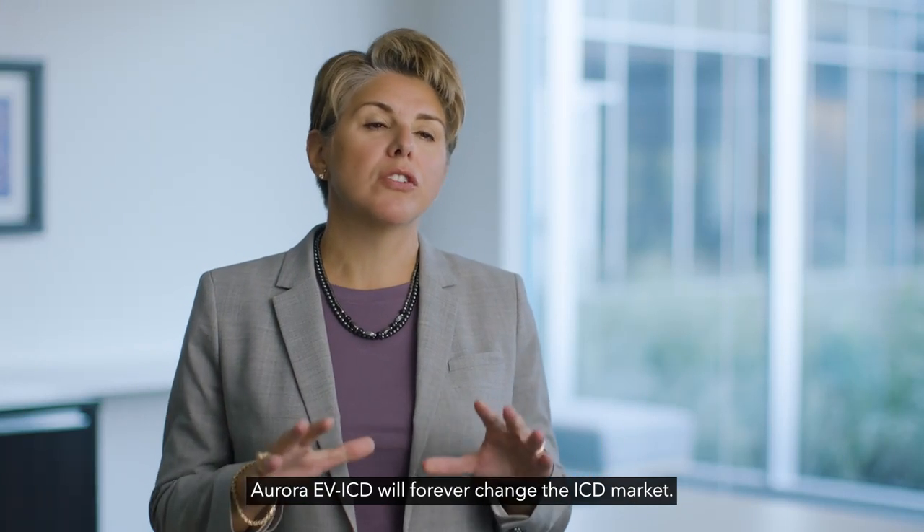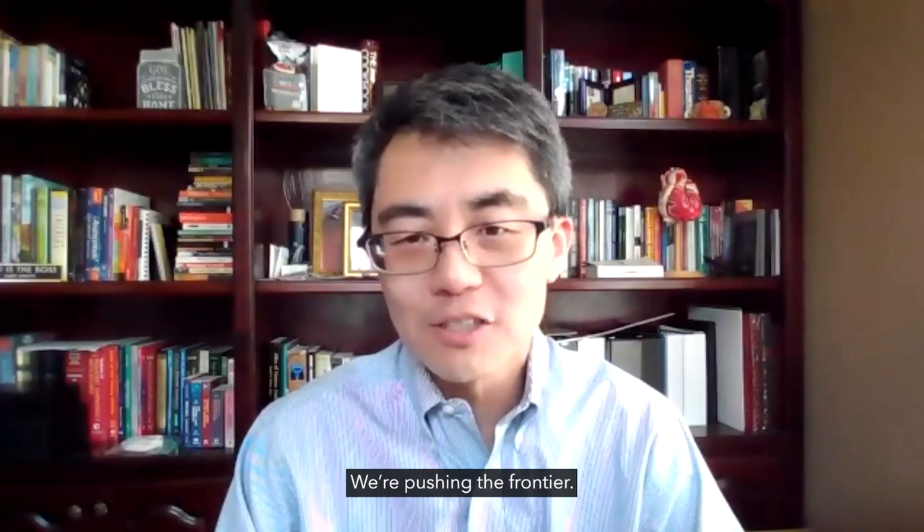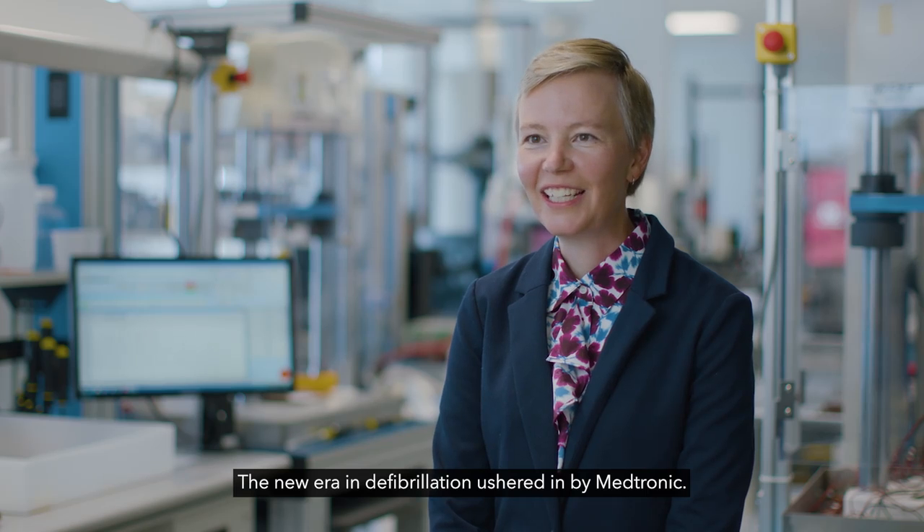Aurora EVICD will forever change the ICD market. We're pushing the frontier. The new era in defibrillation, ushered in by Medtronic.